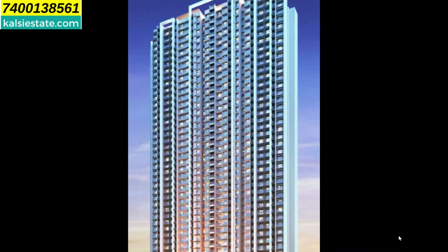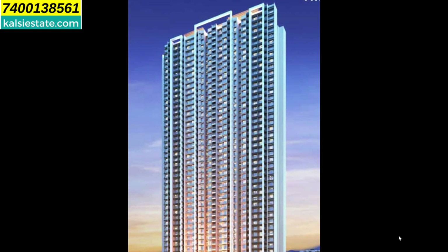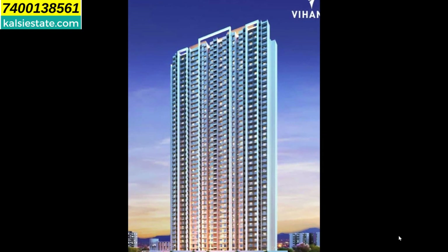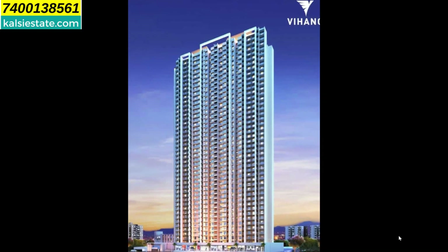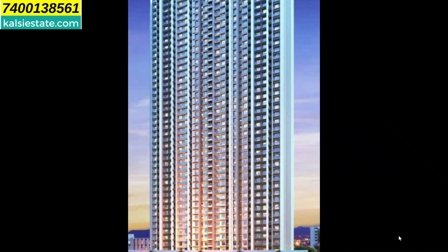Today's presentation is Vihang Life Hub by Vihang Group at Kesar Vadavali, Thane Ghodbunder Road. This is the elevation of the building. Vihang Group has a very large land parcel here — approximately 100 acres — and this cluster being developed is named Life Hub. It is Phase 3 of Vihang Valley.